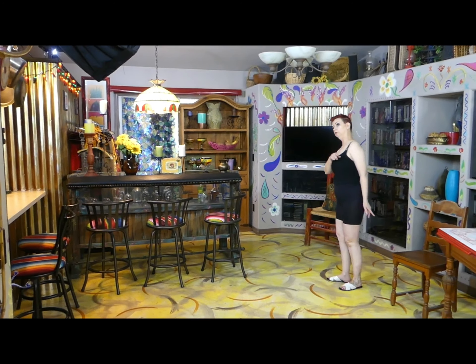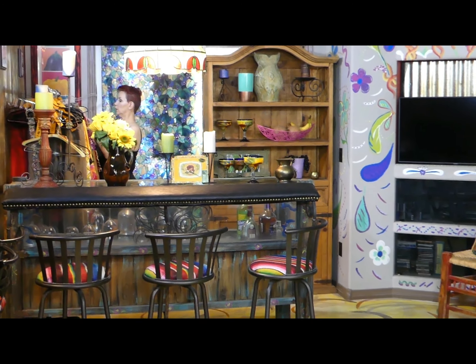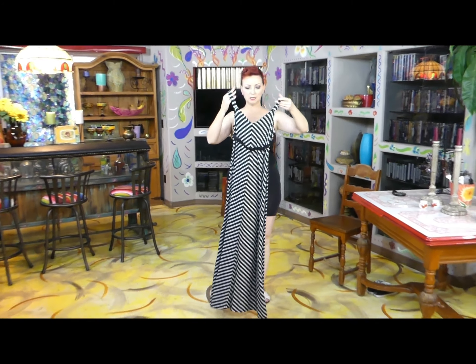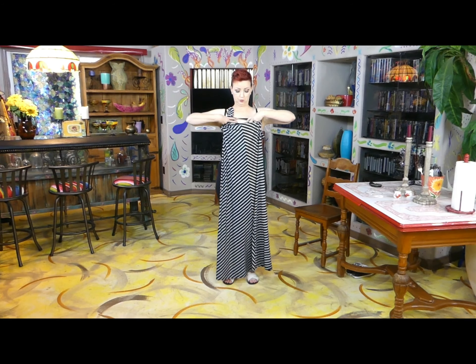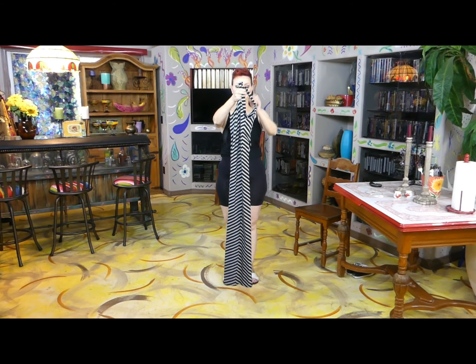I'm going to wear this pullover dress — it is strapped, black and white. What's good about this dress is that this strap right here is supposed to go under the breasts, but my breasts are too large for this little area, so I'm going to flip it into the back. Did you see that? Look at that — I flipped it into the back.